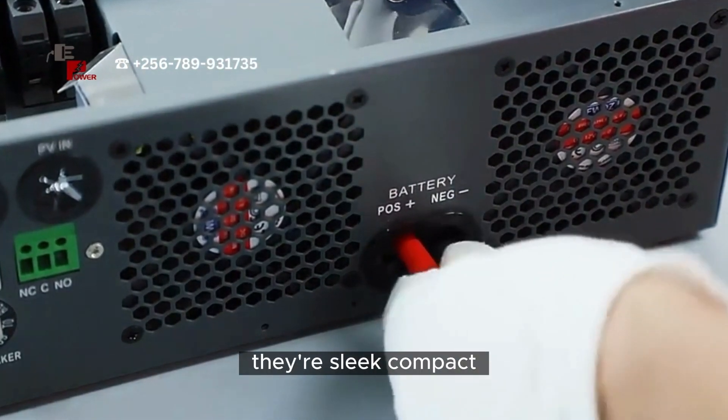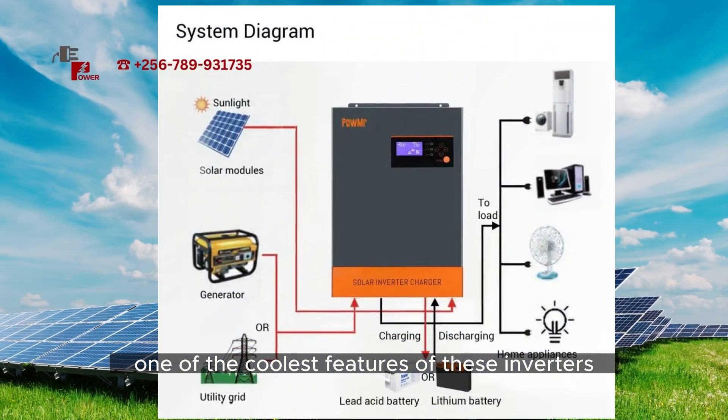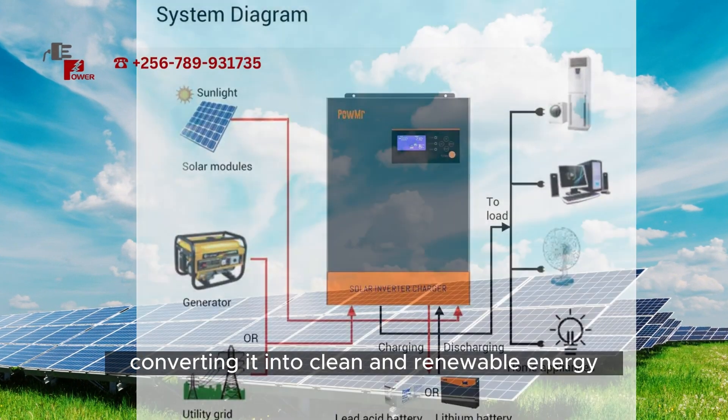As you can see, they're sleek, compact, and designed to fit seamlessly into any environment. One of the coolest features of these inverters is their seamless integration with solar panels. They harness the power of the sun, converting it into clean and renewable energy.